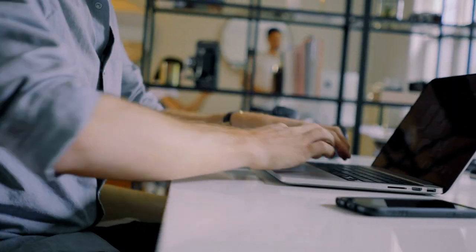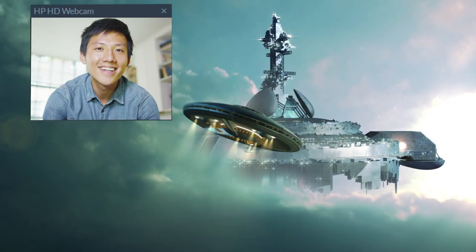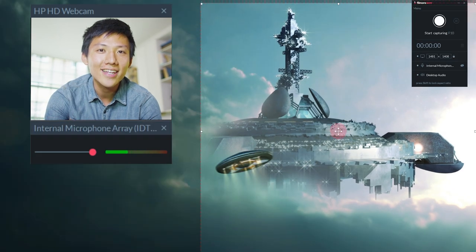Introducing FilmoraScreen, an easy-to-use software with intuitive screen capture technology in addition to a video editing suite. Quickly record your PC games, webcam, audio, and more all at the same time.